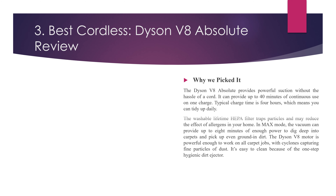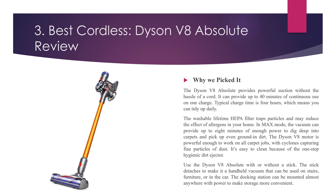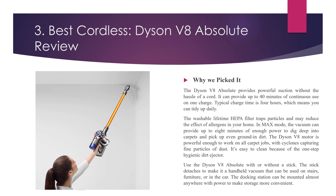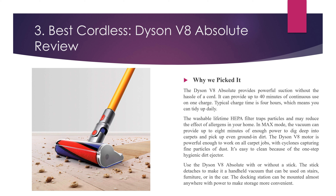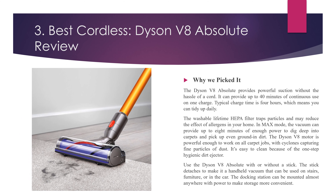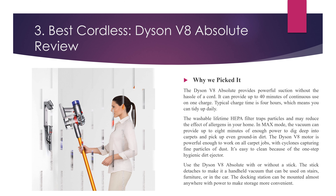Number 3, Best Cordless: Dyson V8 Absolute Review. Why we picked it? The Dyson V8 Absolute provides powerful suction without the hassle of a cord. It can provide up to 40 minutes of continuous use on one charge. Typical charge time is 4 hours, which means you can tidy up daily. The washable lifetime HEPA filter traps particles and may reduce the effect of allergens in your home. In max mode, the vacuum can provide up to 8 minutes of enough power to dig deep into carpets and pick up even ground-in dirt. The Dyson V8 motor is powerful enough to work on all carpet jobs, with cyclones capturing fine particles of dust. It's easy to clean because of the one-step hygienic dirt ejector.